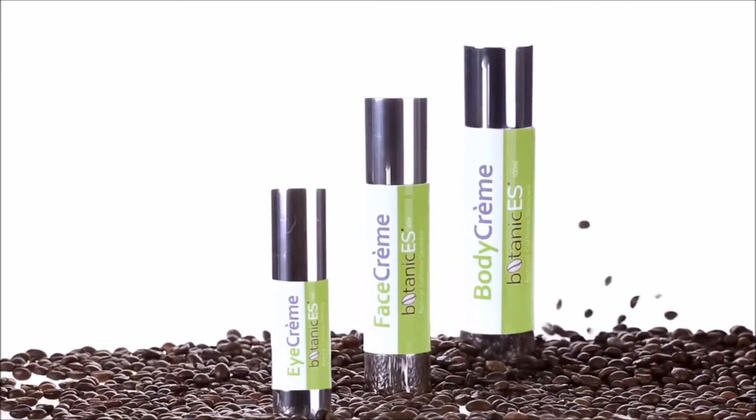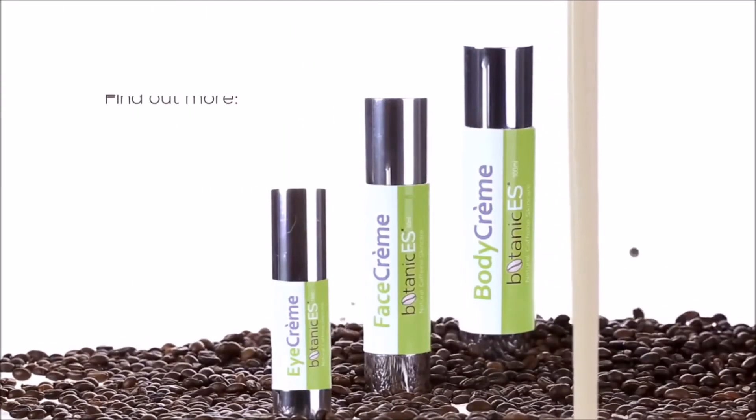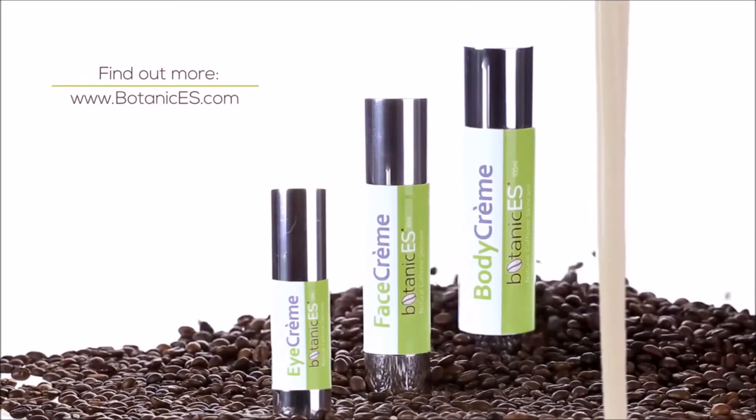Products that are available are face cream, eye serum and body cream, and they're all available online at botanicales.com.